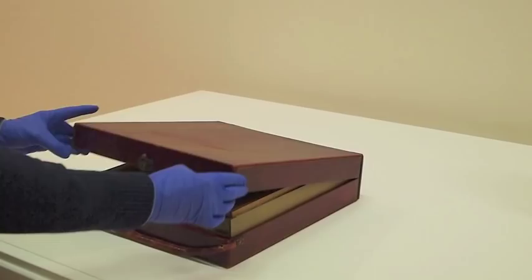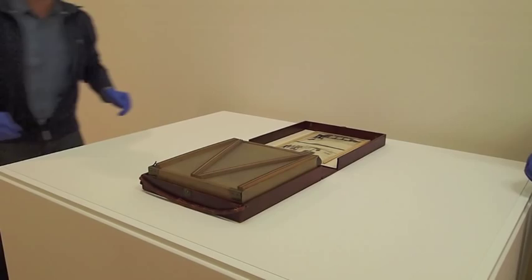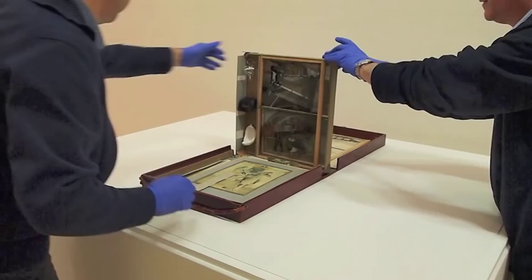Marcel Duchamp is considered to be the father of conceptual art and one of the most important artists of the 20th century. Born in France in 1887, Duchamp was intrigued by the idea that ordinary mass-produced things could be considered as art objects in their own right. He preferred simply to sign and sometimes alter household objects, calling them ready-mades.